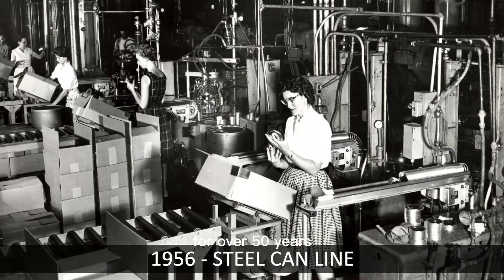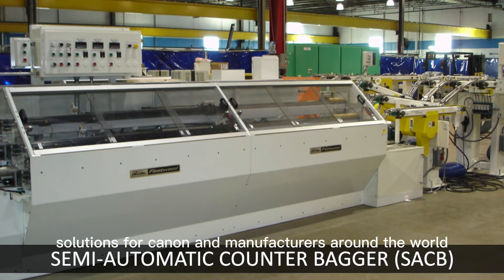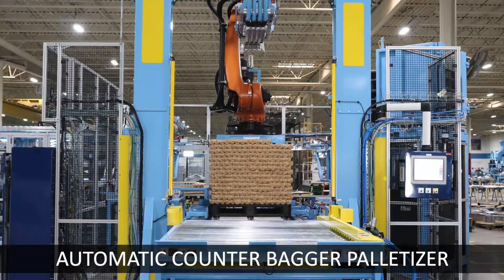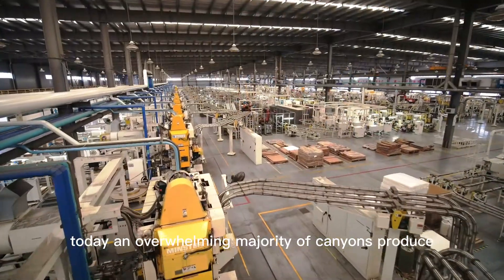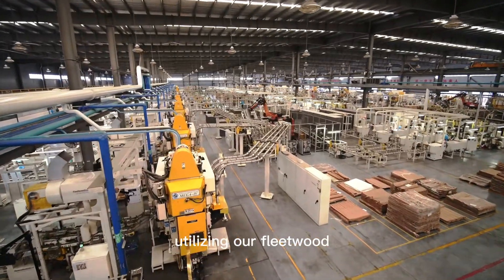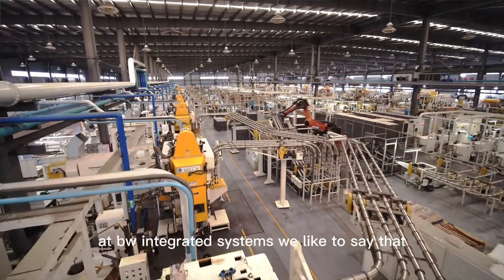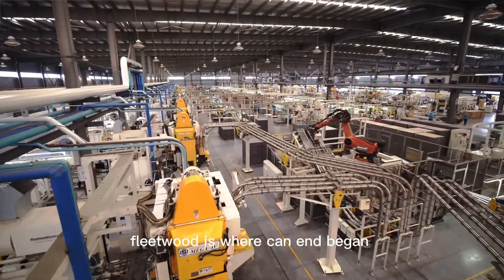For over 50 years, BW Integrated Systems has been providing automation solutions for can-end manufacturers around the world. Today, an overwhelming majority of can ends produced worldwide are manufactured on lines utilizing our Fleetwood conveying and packaging technology. At BW Integrated Systems, we like to say that Fleetwood is where can end began.